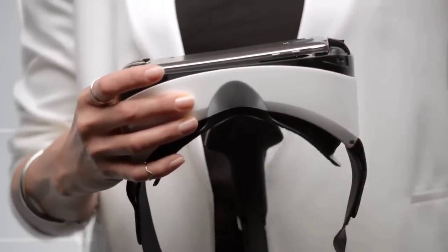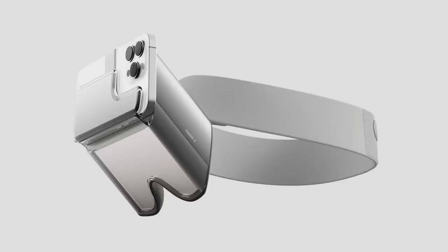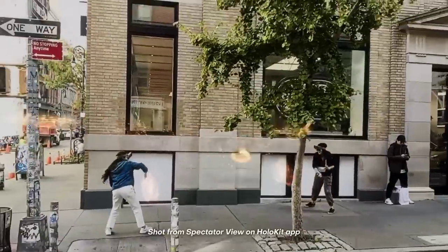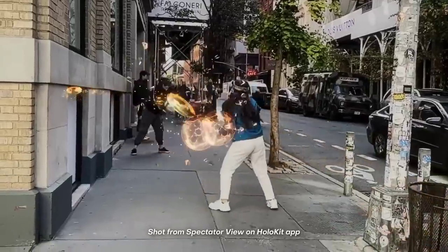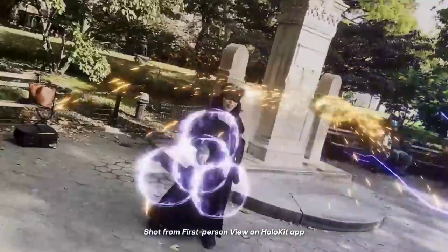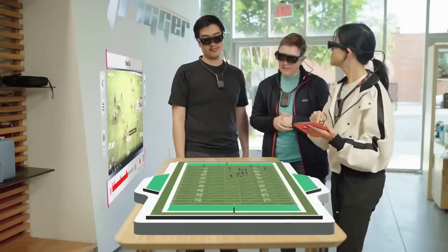We've all seen phones used as VR headsets, though the trend has died down a bit over recent years. HoloKit X is a device with a slightly different approach, as it takes an iPhone and turns it into an augmented reality headset. What's interesting about this is how it leverages the iPhone's inherent features like LiDAR and the company's ARKit platform, giving users 3D environmental perception, 6 degrees of freedom, hand tracking, spatial audio and more. Users can even combine it with the Apple Watch for hands-free motion control. With Apple's official headset rumoured to be coming out soon, I wonder how this will survive, though at only $129 it may still find a niche for those who don't want to fork out for a separate system.